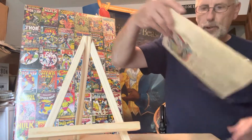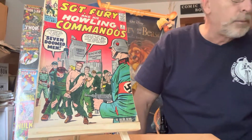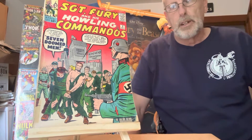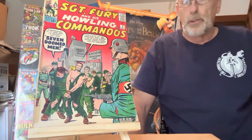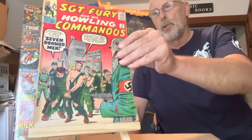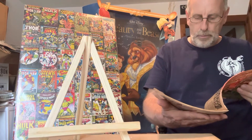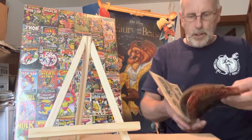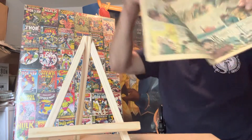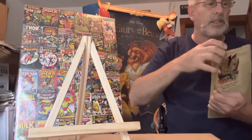This is Sergeant Fury number two. In near mint condition these aren't near mint, but if they were, that's an $1,800 comic book right there. The artist is Jack Kirby, inking is Dick Ayers. I'll show you the insides a little bit — you can see those drawings. That's number two.